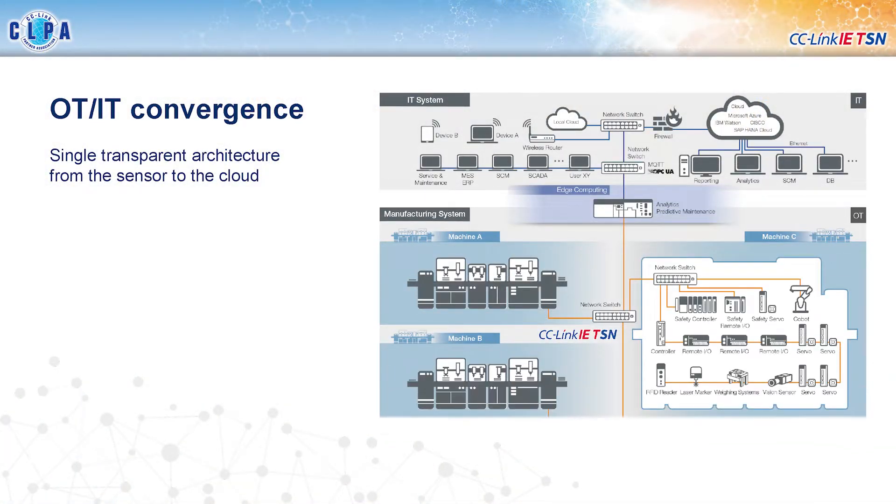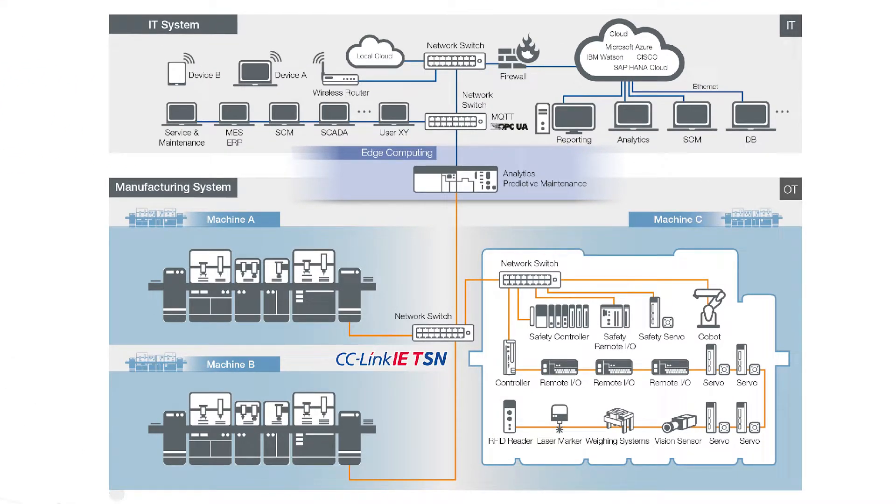We can take that one step further and show how TSN not only works inside machines on the shop floor but also allows us to get data from those machines out to higher-level systems more easily. This diagram shows in the bottom right a white outline representing a machine with the different devices inside it. We can now network those machines together and because the data is all converged into one stream, it's easier to bring it to higher-level IT systems through things like edge servers where that data can be processed, actionable insights can be gained, and fed back into the processes to optimize them — giving better transparency and better optimization.